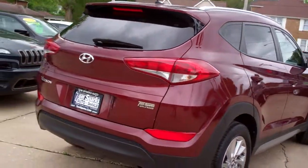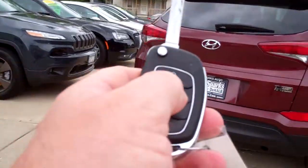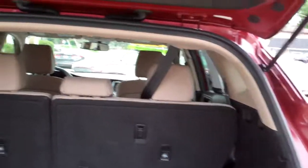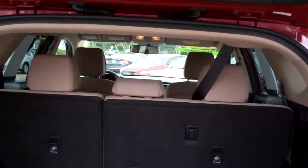Nice and clean. Backup camera. Keyless entry into the car. Open this baby up — easy lift gate. Good room back here. You got floor mats that come with the car. Those seats will fold down nice and flat.